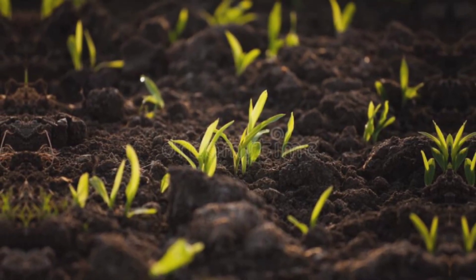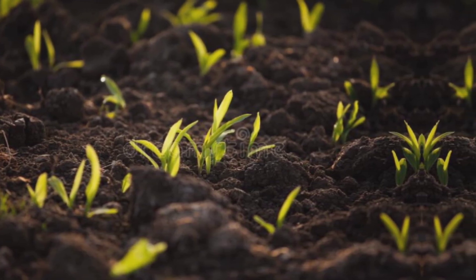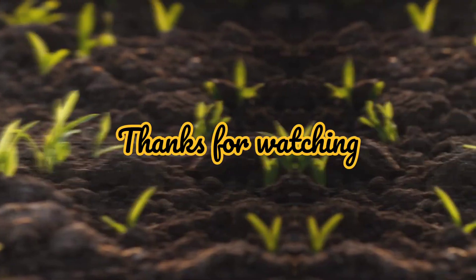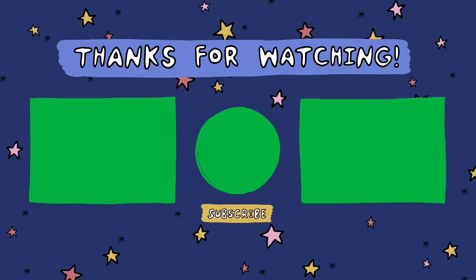I hope you enjoyed learning about red and black soil. Like this video and don't forget to subscribe.